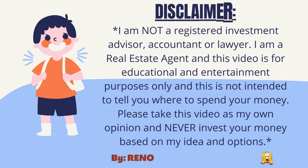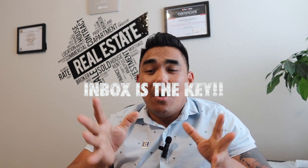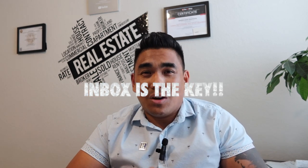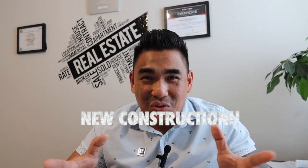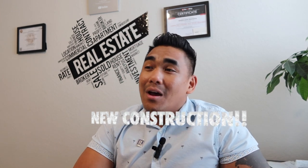So this is the video for today. I hope this video is helpful. If you have any questions, all you need to do is message me — inbox is the key. I can help you get your new construction home or something like this. If you watched this video to the end, comment down below 'new construction' so I can see how many people watched and who would like to buy a new construction. Maybe you will be the next one to have a brand new home. Thank you for watching — I'll see you in the next video!